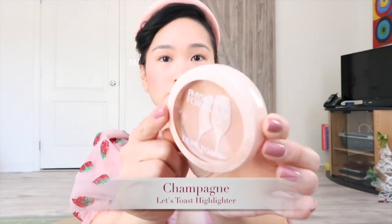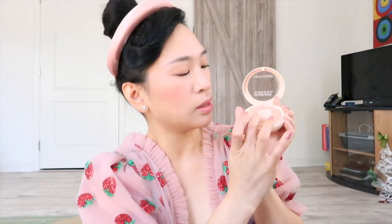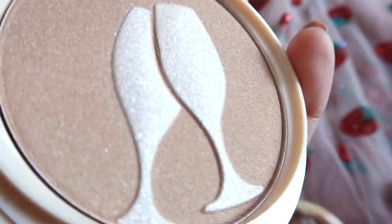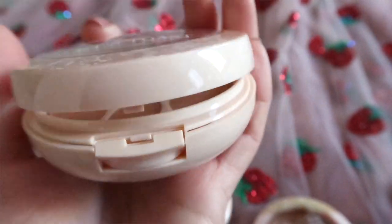Here is Let's Toast. Does it smell like champagne? It smells like something. So this is the lighter color and this is the darker color. That is pretty — I think the lighter highlighter color is also an overspray. But it is very powdery.